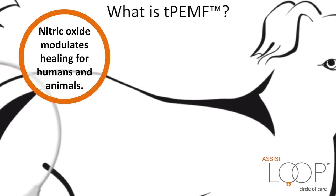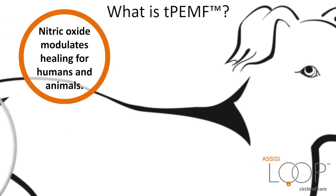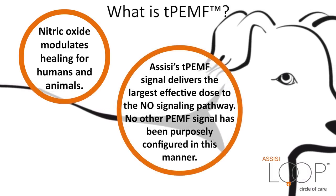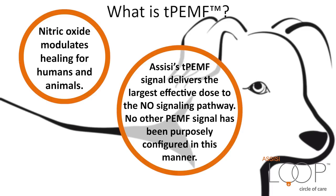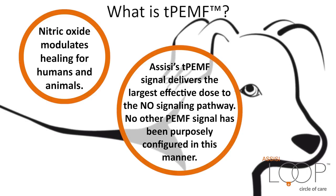Therefore, the Assisi waveform acts as a first messenger in tissue growth, repair, and maintenance. Assisi's TPEMF signal delivers the largest effective dose to the nitric oxide signaling pathway. No other PEMF signal has been purposely configured in this manner. As a result, other PEMF devices are unlikely to reduce pain or inflammation as rapidly or effectively as the Assisi Loop.